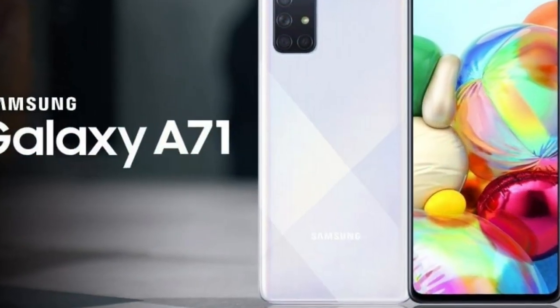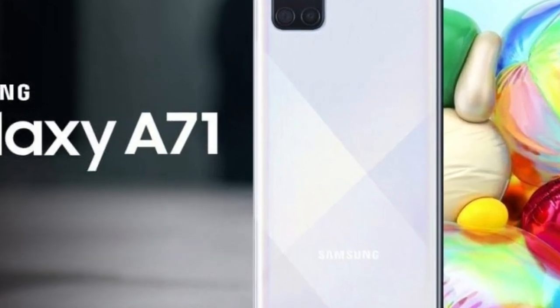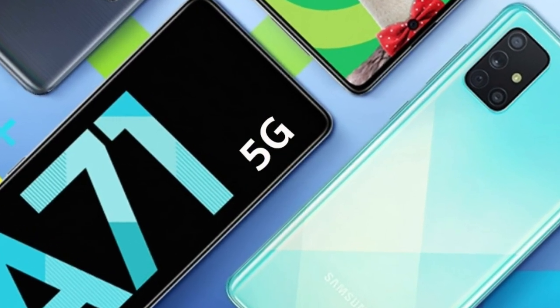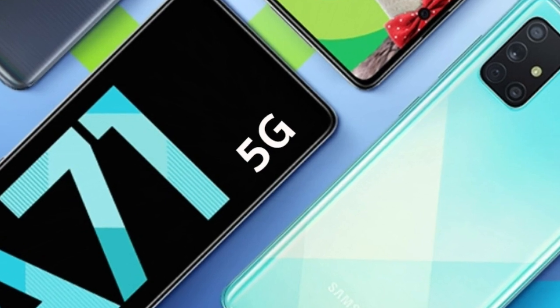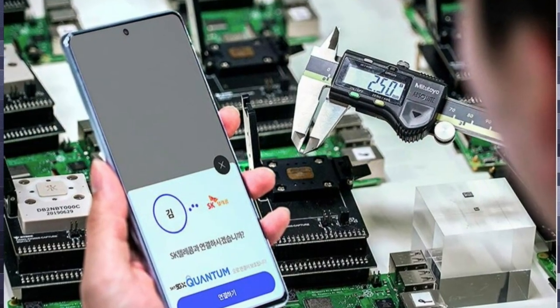The Samsung Galaxy A Quantum is basically the rebranded version of the Samsung Galaxy A71 5G. The specifications include an Exynos 980 SoC, a 6.7-inch Full HD Plus Infinity-O Super AMOLED display with an in-display fingerprint scanner. It has 6 or 8GB of RAM and 128GB of internal storage, and 4 cameras in that L shape.